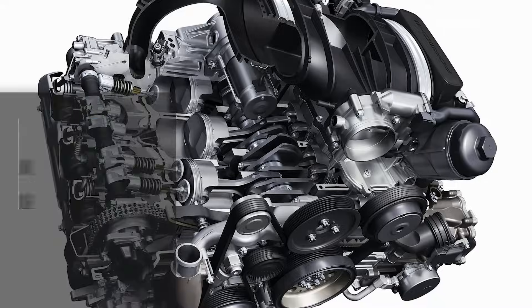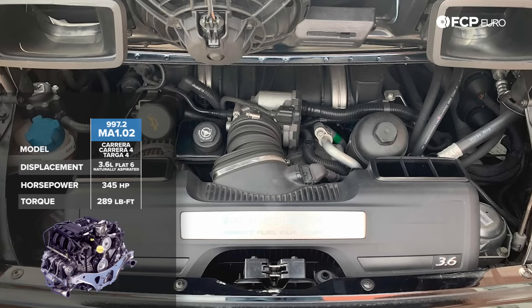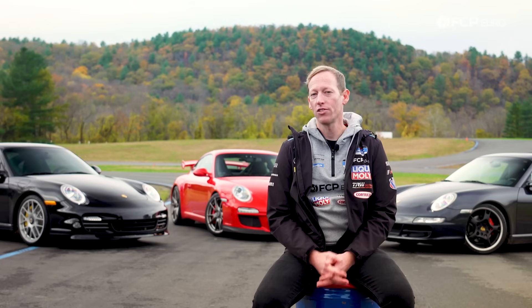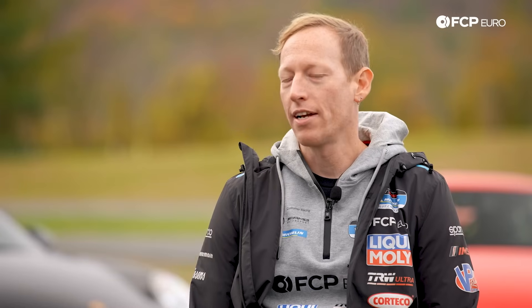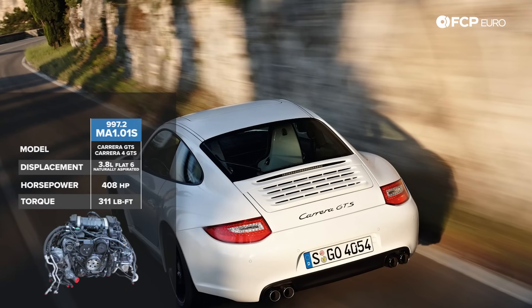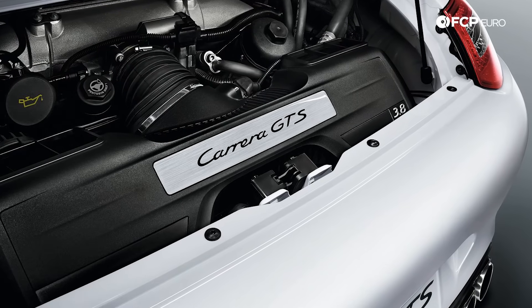Starting at the bottom, the 997.2 Carrera and Carrera 4 feature an MA102 direct-injected engine displacing 3.6 liters, making 345 horsepower and 289 lb-ft of torque. The 997.2 S and 4S models increase displacement to 3.8 liters on a variant known as the MA101, making 385 horsepower and 311 lb-ft. Similar to the 997.1, the .2 S and 4S offered an optional X51 power pack — which essentially carried over as a standard feature on the 997.2 GTS: 3.8 liters, 408 horsepower, and 311 lb-ft of torque.